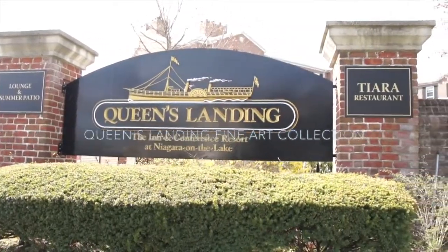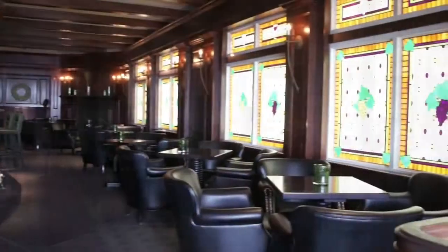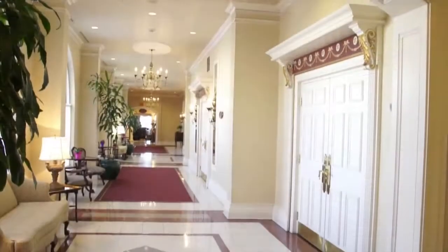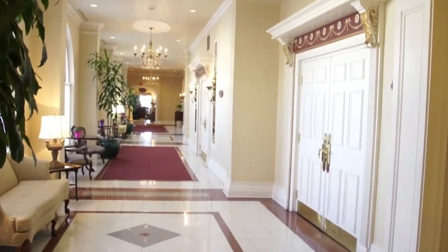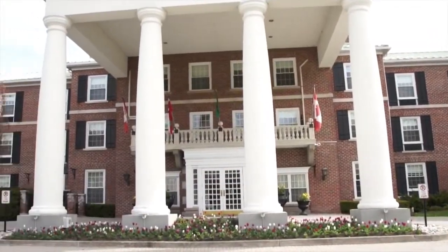Queen's Landing original fine art collection at Queen's Landing Hotel. After the refurbishment of Tiara Restaurant and the Bacchus Lounge in 2011, the hotel continued its renewal through the acquisition of original fine art for the Grand Hallway, Tiara Restaurant, the Lobby Area, and the Bacchus Lounge.